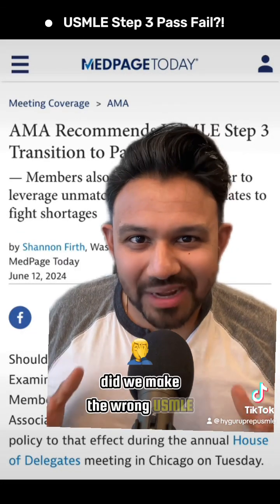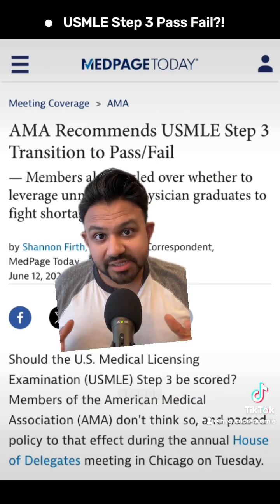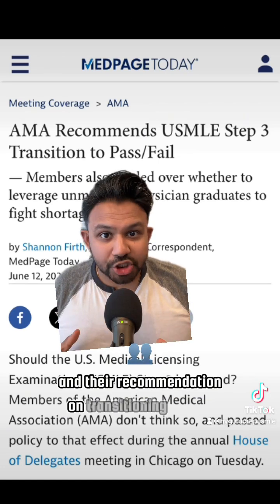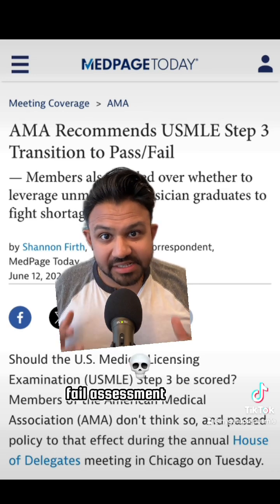Hot take: did we make the wrong USMLE exam pass-fail? This article cites the American Medical Association's stance and their recommendation on transitioning USMLE Step 3 from a traditional three-digit scaled score to a pass-fail assessment system.